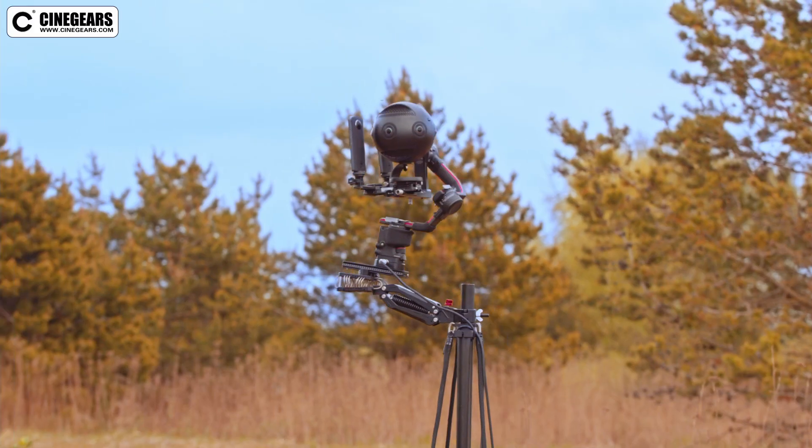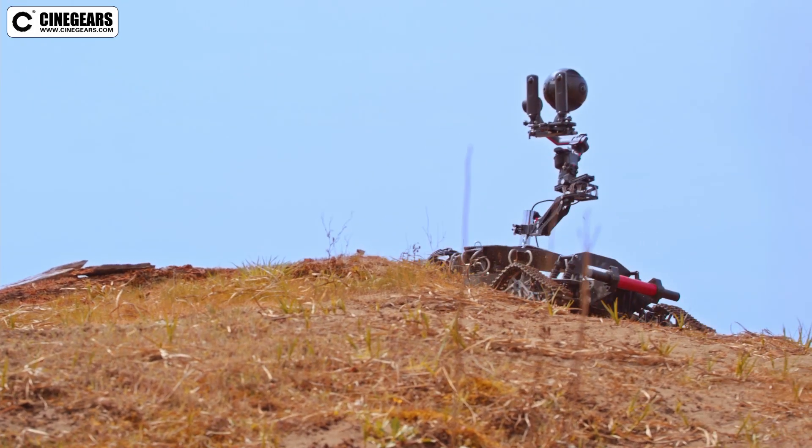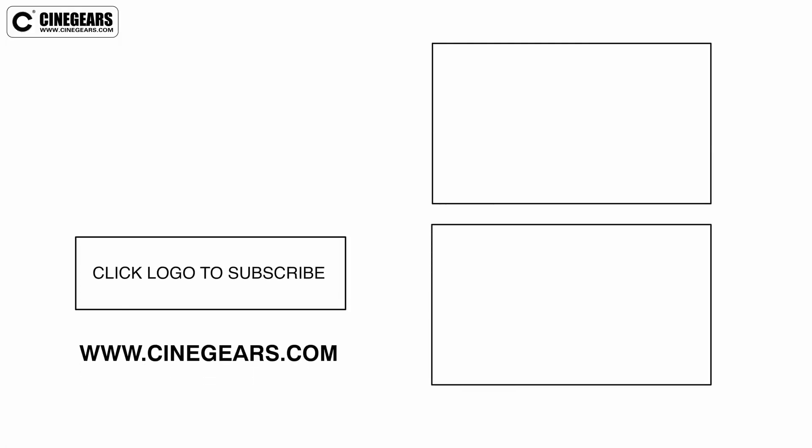The Cinegears RC Gimbal Car Platform is a one-of-a-kind motion control system. It allows you to get unique and captivating footage. If you want to learn more about any of our systems, visit Cinegears.com.